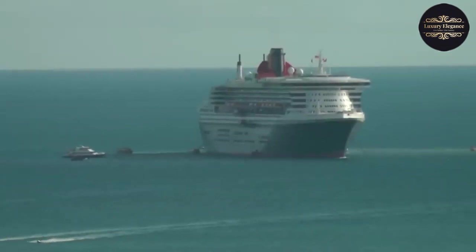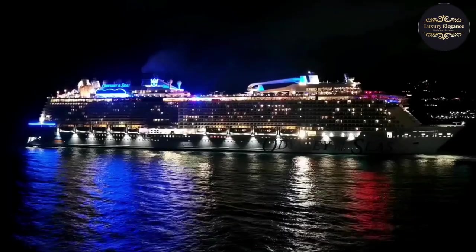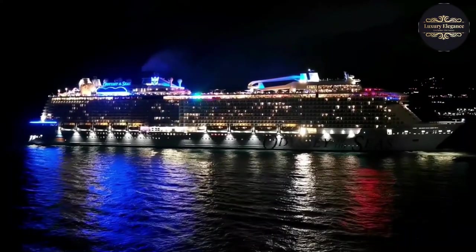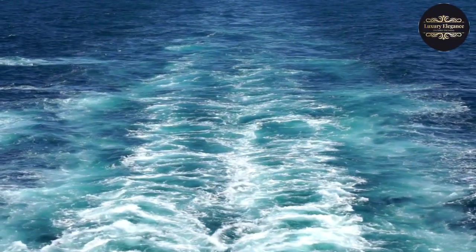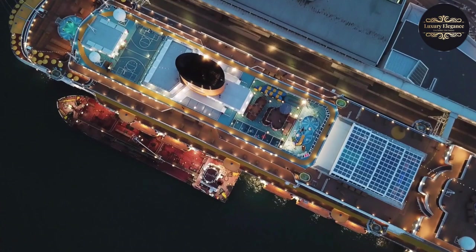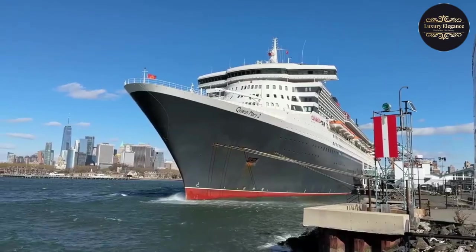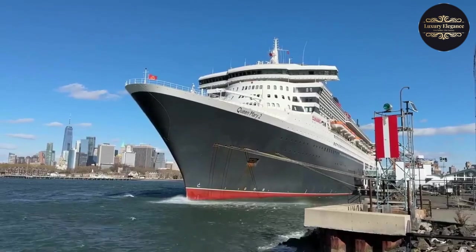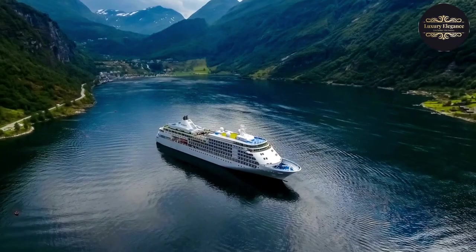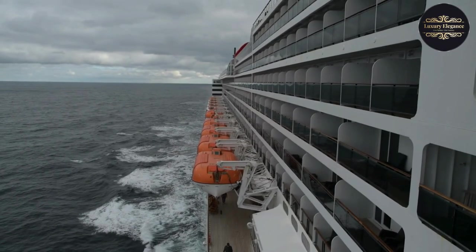The QM2 pays homage to her predecessor, the original Queen Mary, which sailed from 1936 to 1967. She was one of the most iconic ocean liners of her time, carrying countless passengers across the Atlantic. The new Queen Mary 2 not only carries on this legacy but also takes it to new heights. With a length of 1,132 feet and a maximum capacity of 2,695 passengers, the Queen Mary 2 is the largest ocean liner ever built.